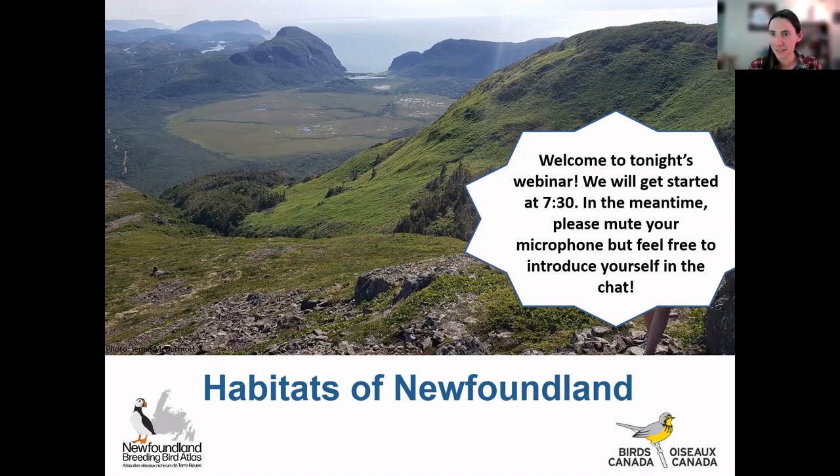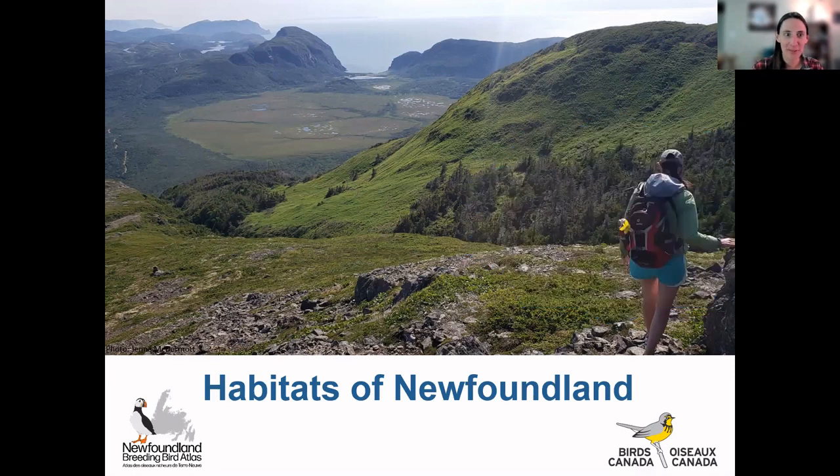Hi everybody, and welcome back to our Birds of Newfoundland series. We are on week nine now, and we're talking about habitats of Newfoundland today. I chose the header picture because it conveniently shows quite a few different habitats we see in Newfoundland: some high elevation barrens up here, some coniferous forests, a bog which is a wetland, and coastal habitat as well. We'll be going through these as the night progresses.